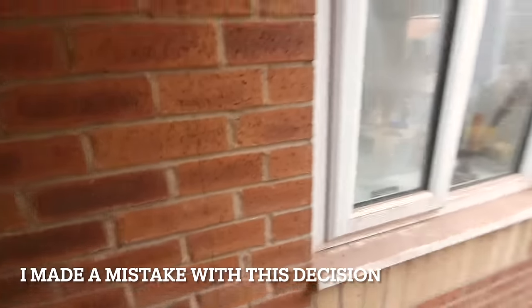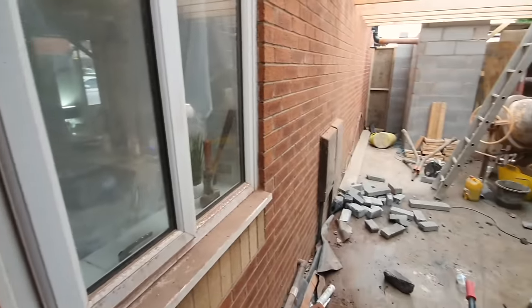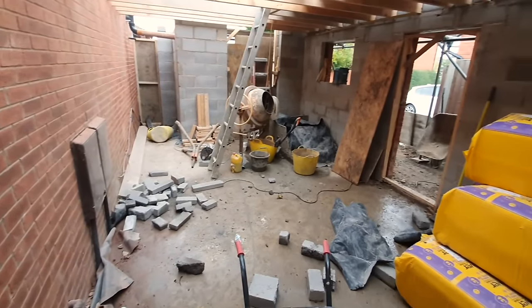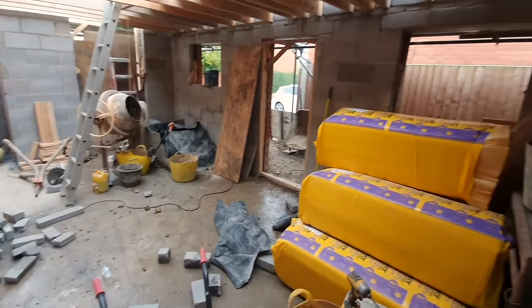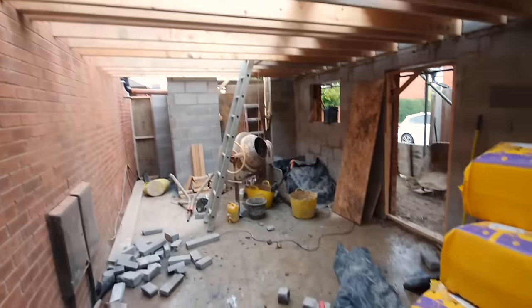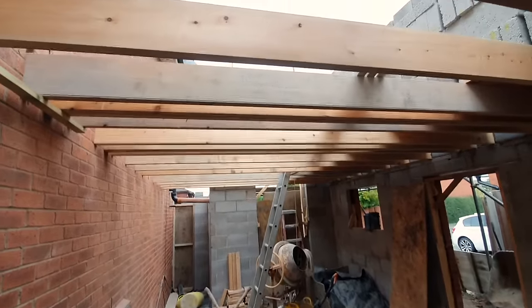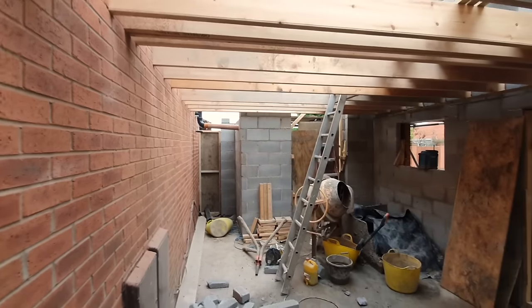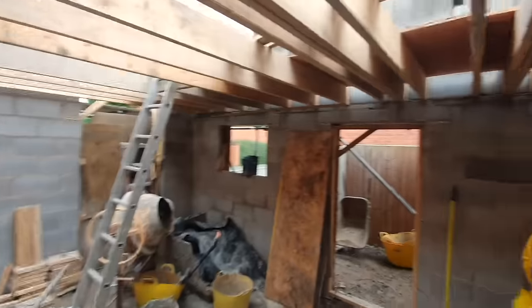Heading into the corner — that's where the underfloor heating is going to come up because we're going to put the boiler in this corner. Panning around from here, you can get a feeling of the room. It's definitely better for the builders because they're protected from the elements at this point and it's a more secure environment, so they can leave a few bits and pieces.